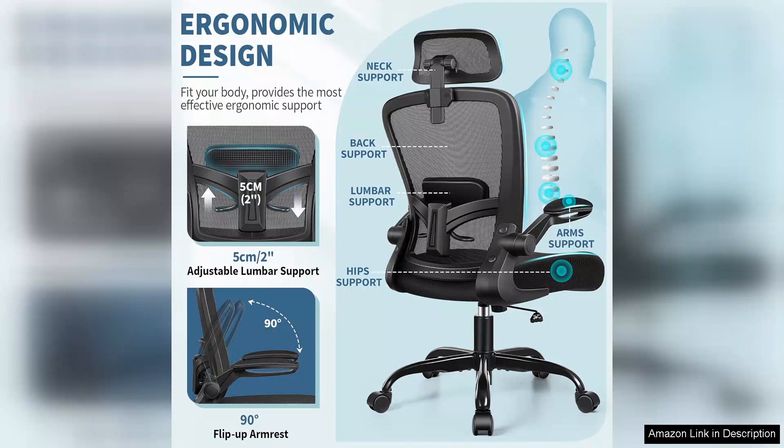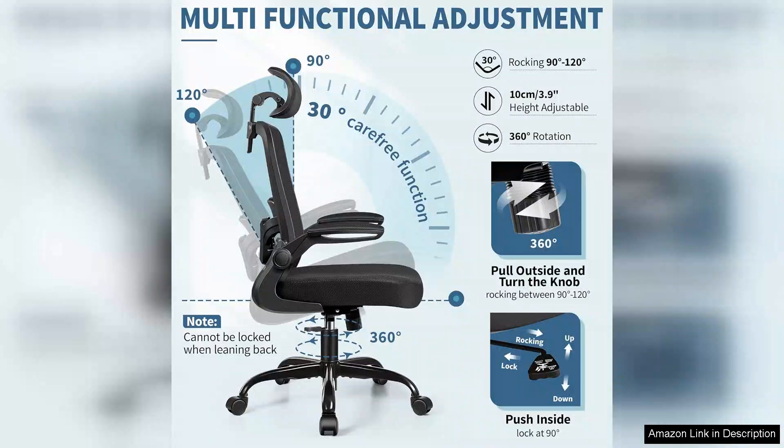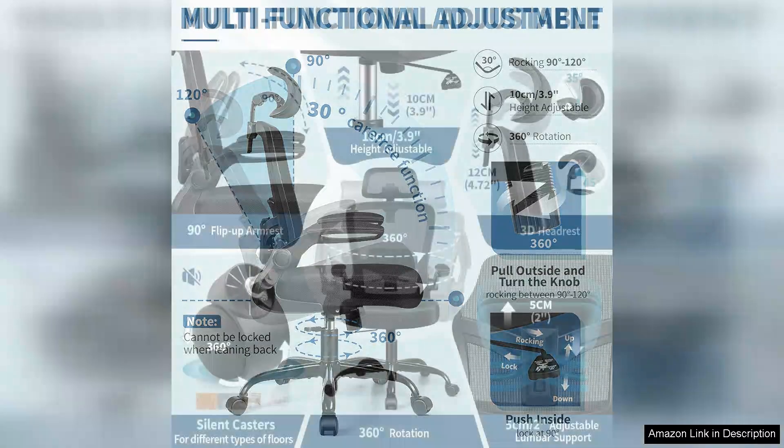Mobility is another highlight of the Felix King chair. The smooth rolling casters glide effortlessly over various floor types, making it easy to move around your workspace. The 360 degree swivel adds to the convenience, enabling quick access to different areas of your desk without straining.